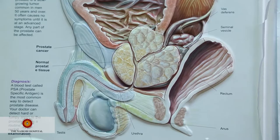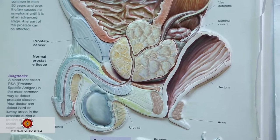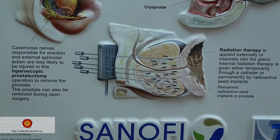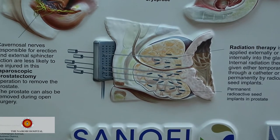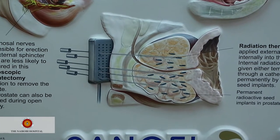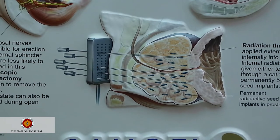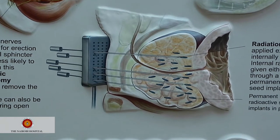Prostate brachytherapy is the use of radio iodine, which is a metal fixed in the prostate that cures the prostate cancer. It leaves the male as healthy as he was before treatment, with no side effects that are going to affect him in his life. This is not an operation that cuts the prostate at all — small pieces about three millimeters in length are put into the prostate and they burn the cancer cells.